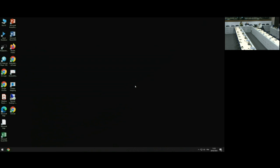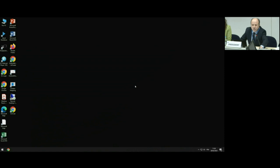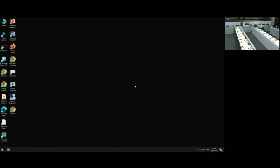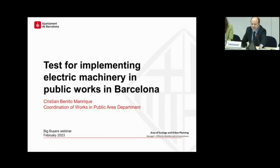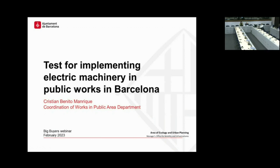Thanks to big buyers and all the knowledge we obtained — sorry to interrupt for one second, Christian. We have a technical issue still ongoing and we are not able to see you in the web streaming, but the slides are visible. Please go ahead — we can hear you perfectly. As I was saying, we are in an earlier stage of implementing electric machinery in public works in Barcelona, and I will explain the pilot we carried out last summer.